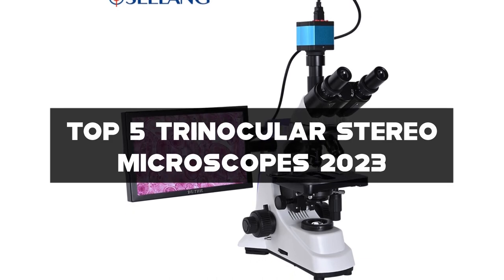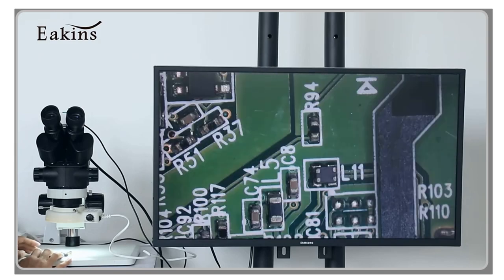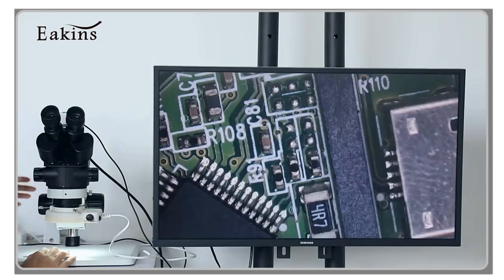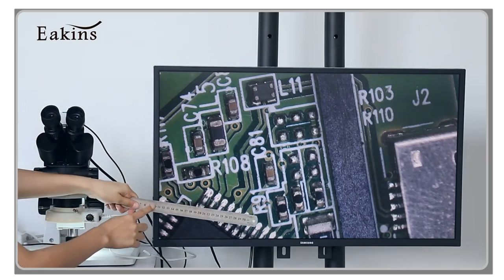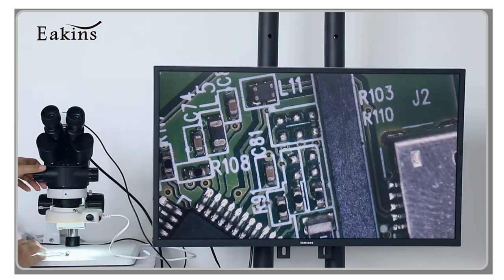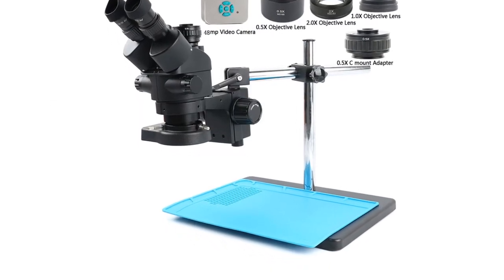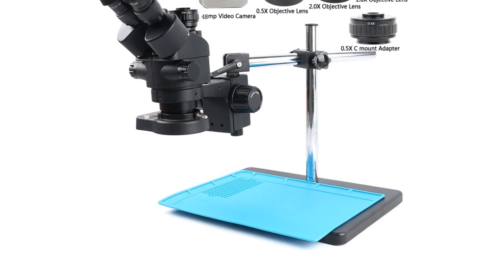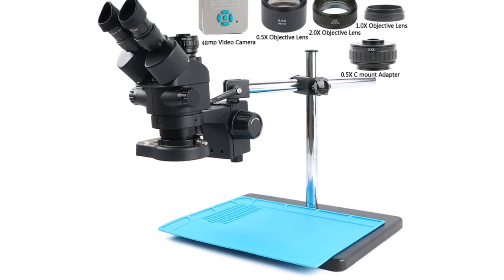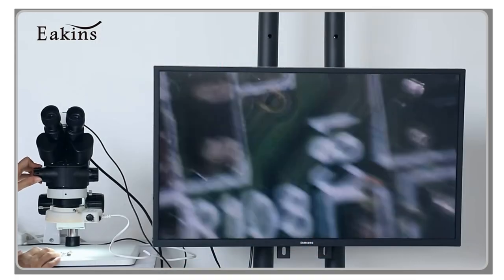We'll review the top 5 trinocular stereo microscopes based on factors such as magnification power, optical clarity, ease of use, and versatility. These microscopes are designed to provide three-dimensional observation and offer advanced features for capturing images and videos. We'll discuss features like adjustable interpupillary distance, multiple objective lenses for varying magnification levels, and convenient trinocular setups for connecting cameras or digital imaging devices.